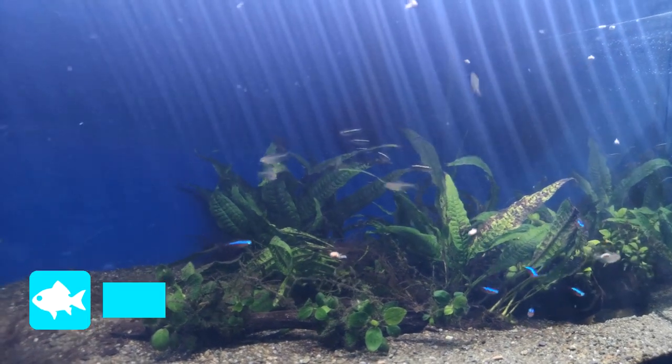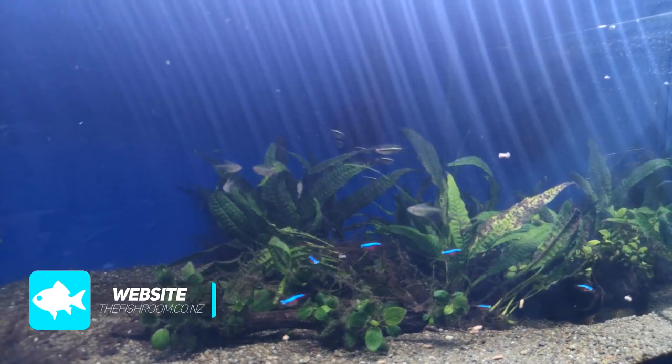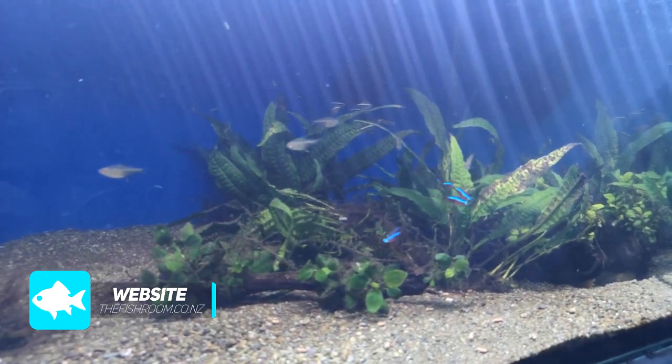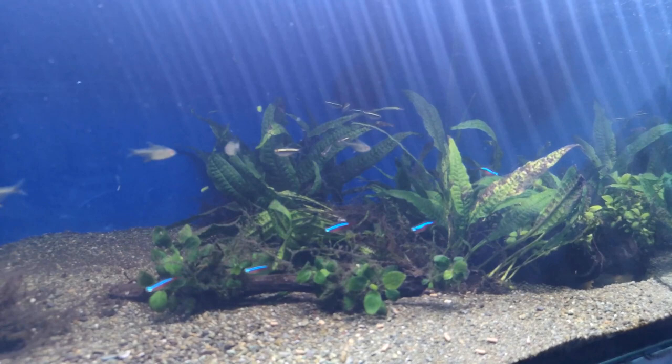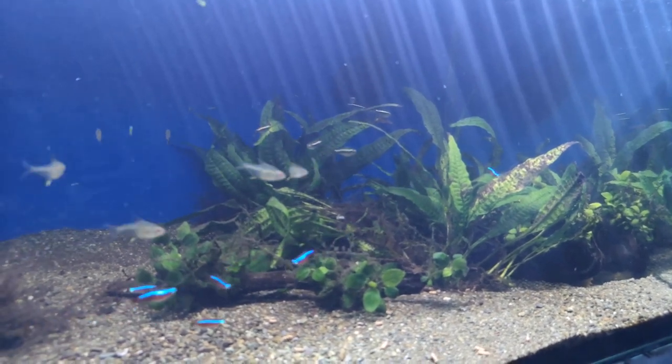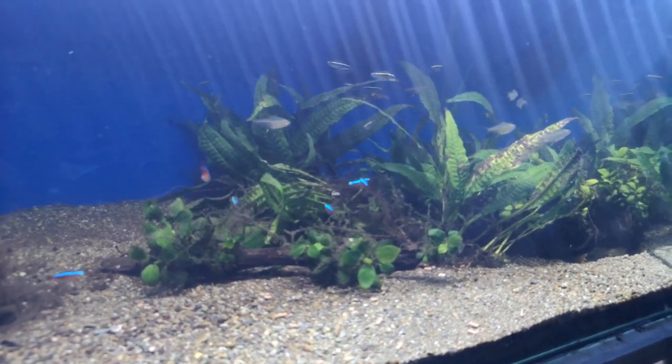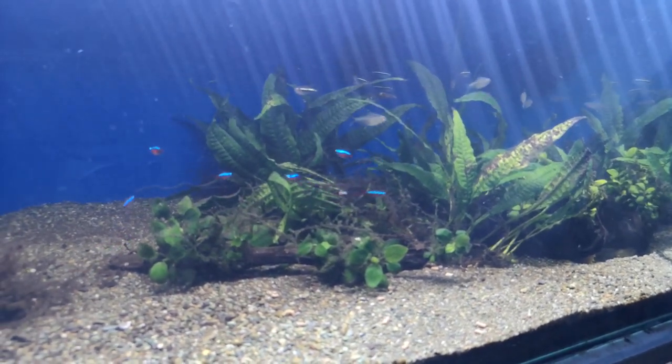This food is predominantly one I would be feeding to cories, loaches, plecos and stuff like that — not really the likes of tetras, although they seemed a little bit interested on the way down. I'm going to leave the camera here and we'll just see how long it takes for some of the cories and plecos to come out and give it a nudge.